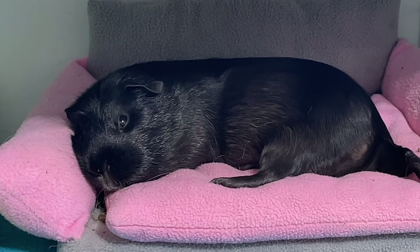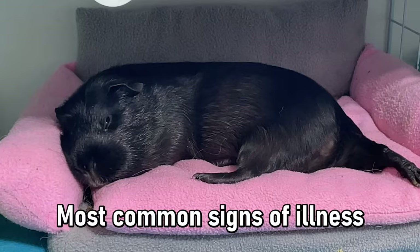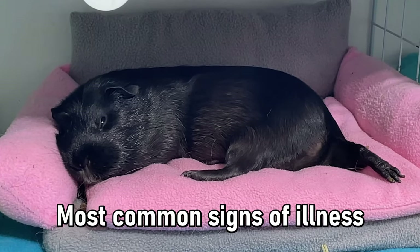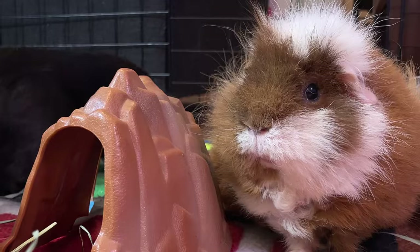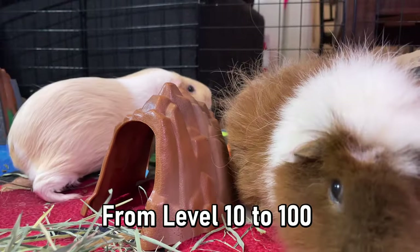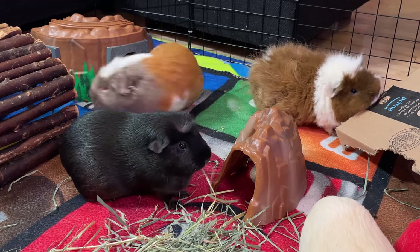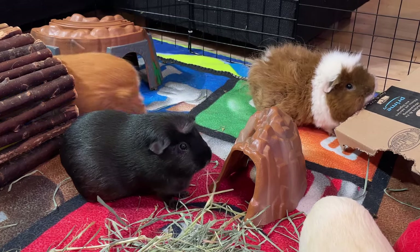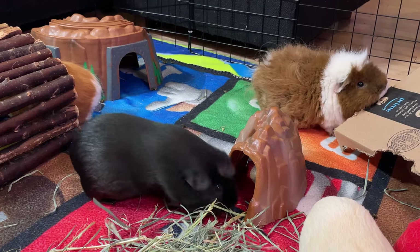Nobody wants to see their guinea pig sick. To avoid this, I'm going to tell you the facts about the most common signs of illness. With many years of experience as a guinea pig owner and hundreds of hours of research on the subject, I will rank the main symptoms of illness that a guinea pig can have, up to level 100. By being aware of your guinea pig's behavior, you can keep them healthy. Decoding these symptoms quickly can prevent many complications.